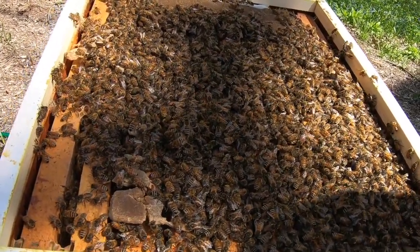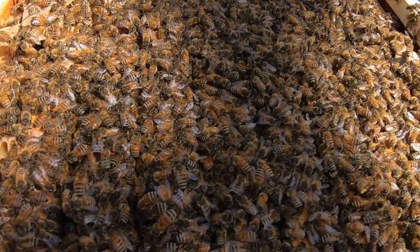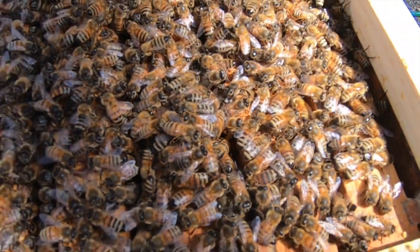Every time they land on a bloom, they pick up a little bit of pollen. Then, when they fly to the next plant, they bring that pollen with them and pollinate plants all over the place.